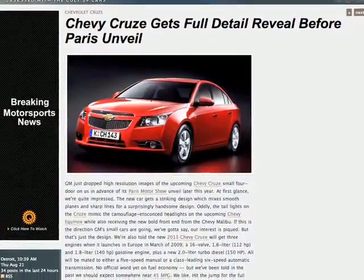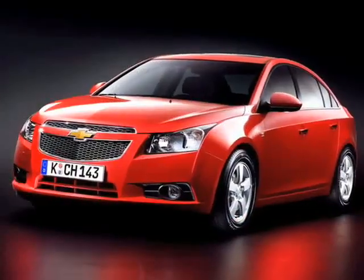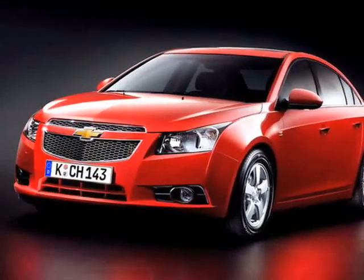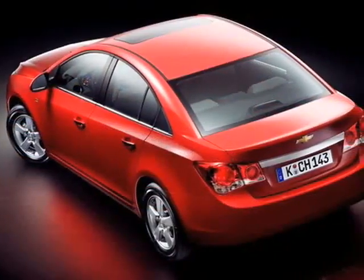What looks like a cross between the Chevy Malibu and a Chevrolet Beat concept? It's the new Chevrolet Cruze. Chevy released the first official shots of the Cruze earlier today,